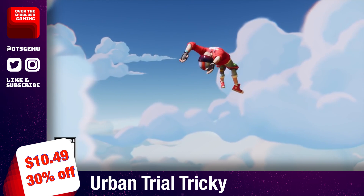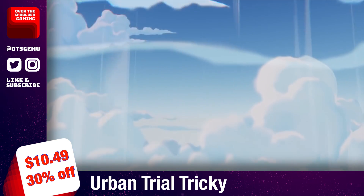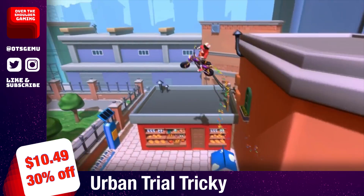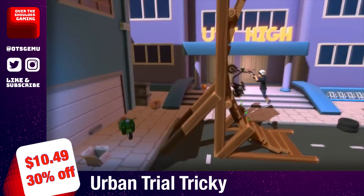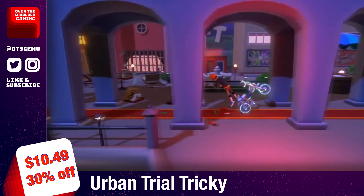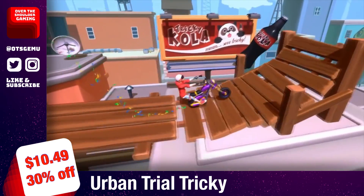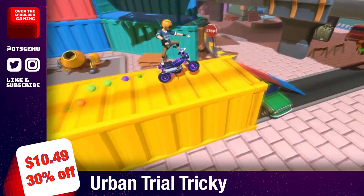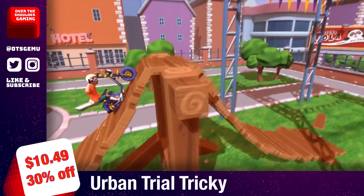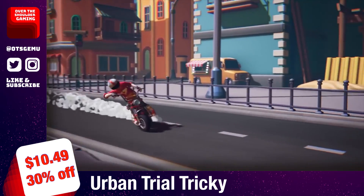Urban Trial Tricky is an arcade racing game with a strong emphasis on pulling off tricks. Pull off freestyle, breakdance, and FMX moves that fit your play style to become the craziest trickster in the game. It offers over 30 levels of challenges at a smooth 60 frames per second, with a download size of 1.1 gigabytes and decent replayability via online leaderboards. You can pick up Urban Trial Tricky today for $10.49 — it's been lower before, but it's still a better deal than full price.